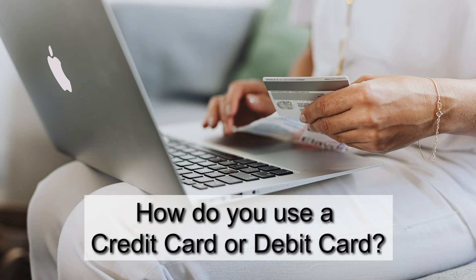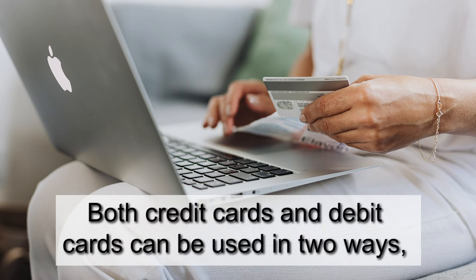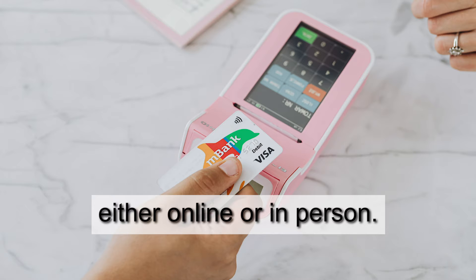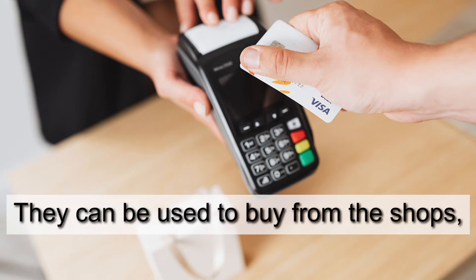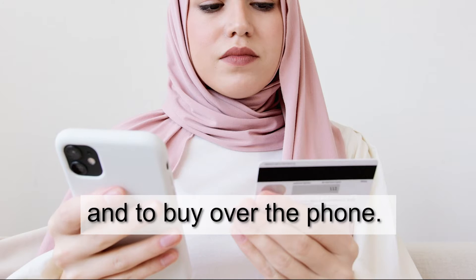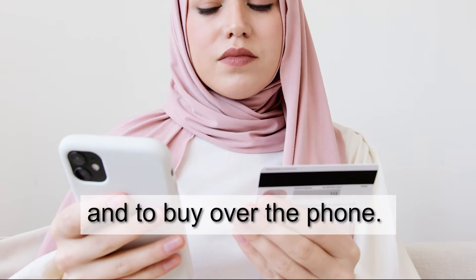How do you use a credit card or debit card? Both credit cards and debit cards can be used in two ways, either online or in person. They can be used to buy from the shops, to take money from the ATM machine, and to buy over the phone.